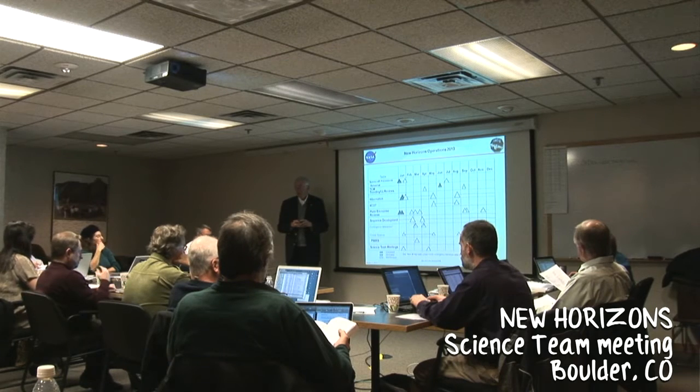My name is Dale Crookshank. I'm a planetary scientist and I work on the New Horizons team trying to interpret the spectra and other data that we get back from Pluto and its satellites to figure out what they're made of.